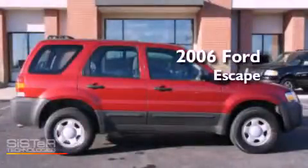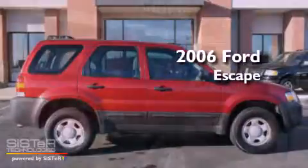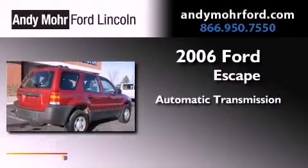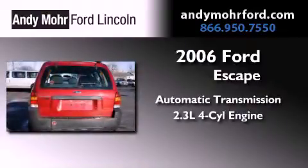This is a 2006 Ford Escape. This vehicle has seating for four adults and an inline four-cylinder engine.